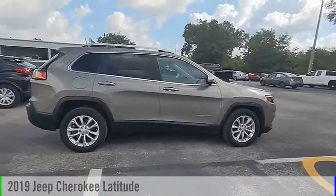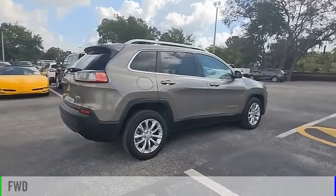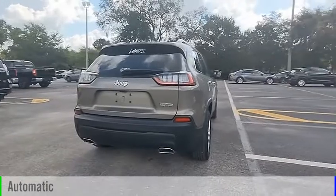Come test drive the 2019 Cherokee. This vehicle is powered by a front-wheel drive, 6-cylinder, 3.2-liter engine, and comes with an automatic transmission.